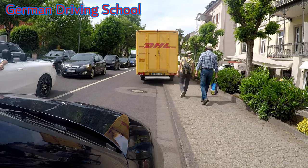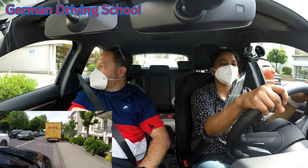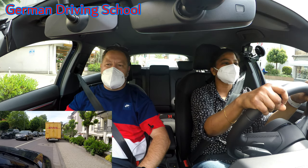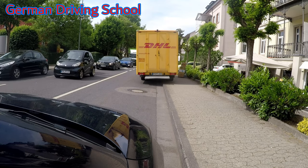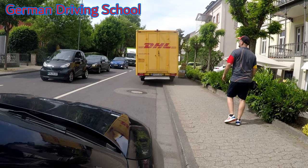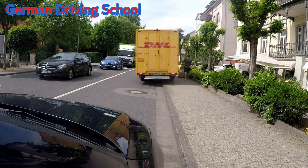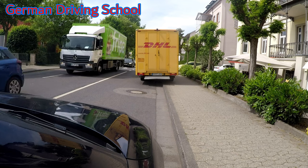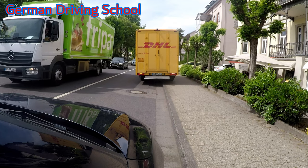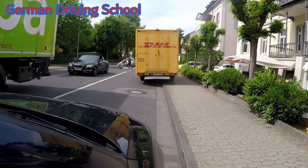But if there's no more oncoming traffic, this time it is allowed to overdrive the solid line. Actually we learned it's not allowed to overdrive it, but in this case we cannot change the situation. We could help the people to unload the packages — but he has a lot of packages inside. So let's see if they realize... no, they don't. Now we start rolling please, indicate.